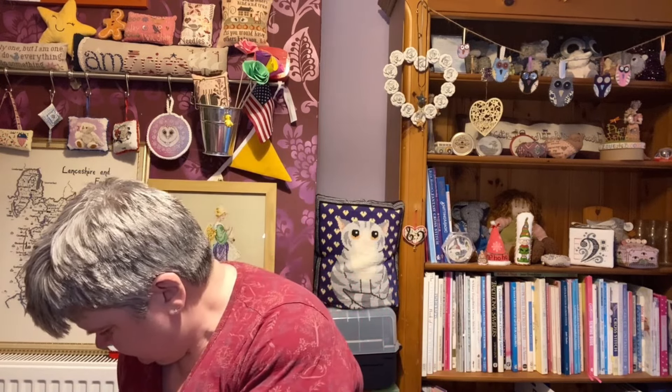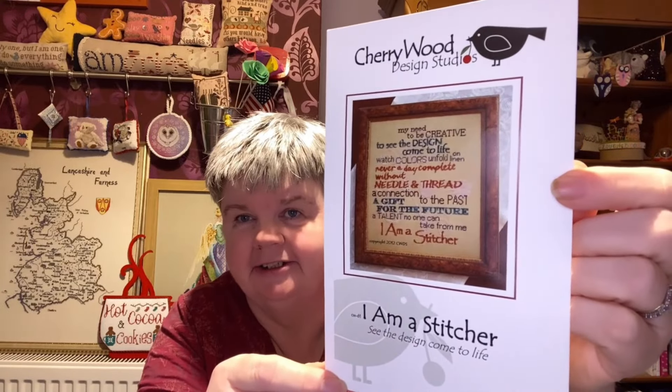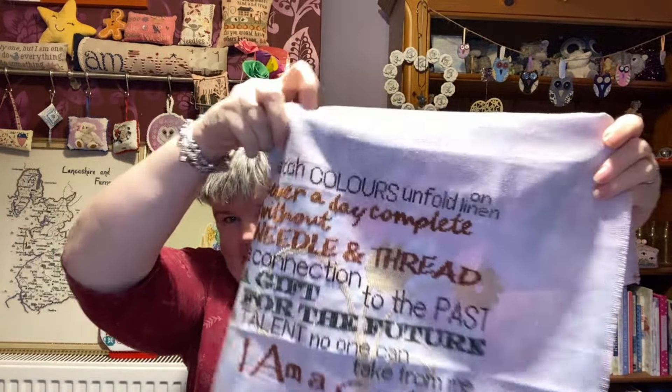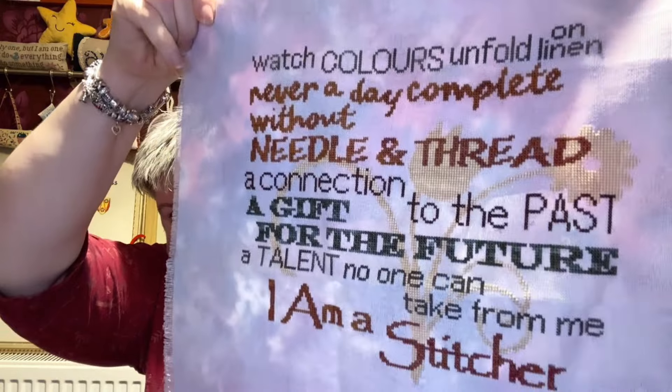Another one you saw last time I think — this is I Am Stitcher by Cherrywood Design Studios. This is Polstitches fabric, what I can remember; I think it's called Morning Mist. There we go, that's the progress on that one.